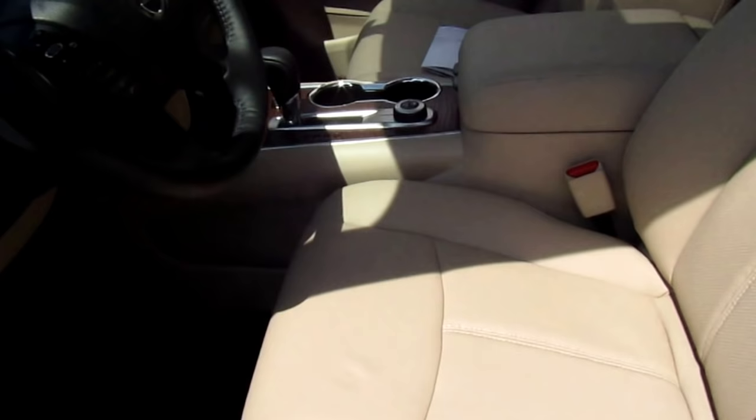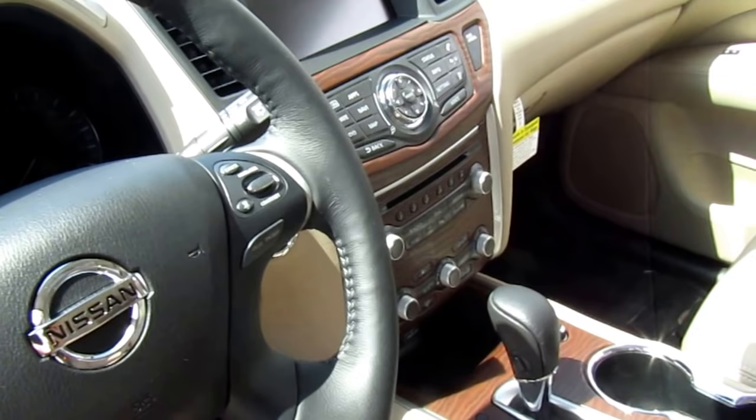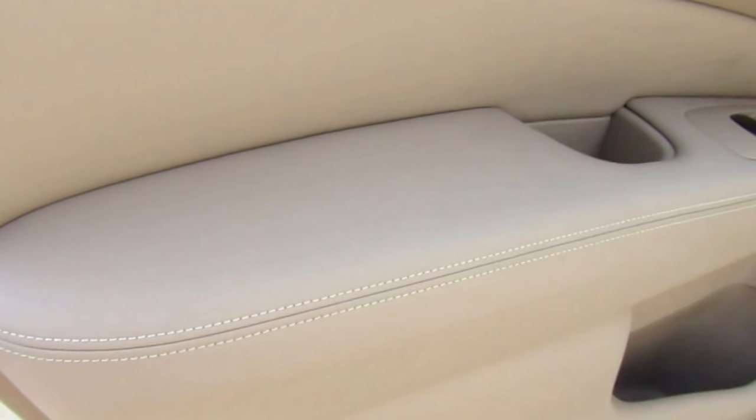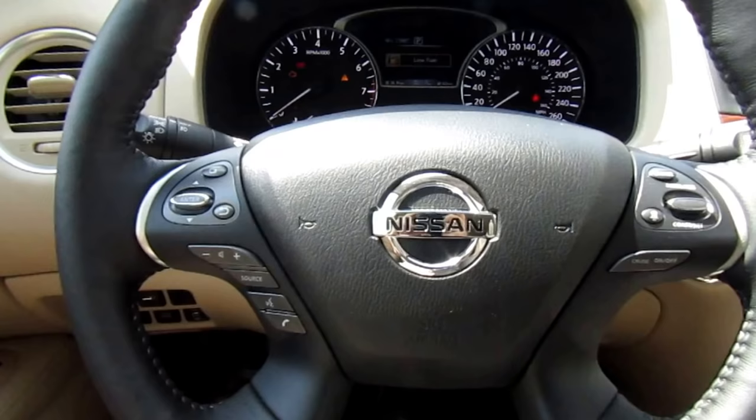Moving on to the interior of the Pathfinder — this is where the car is really something special. Being fully loaded, you get a ton of features which I'm going to go through from top to bottom. This one has the gorgeous almond leather interior with wood paneling all throughout.